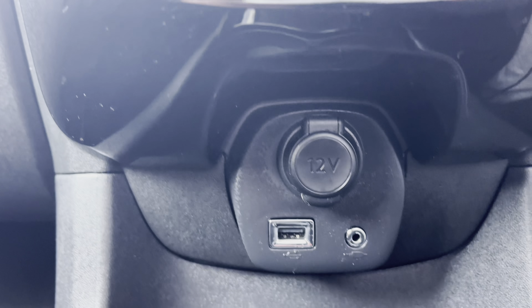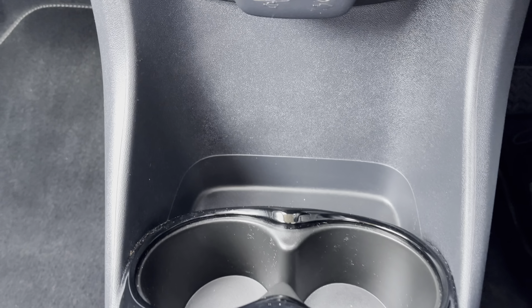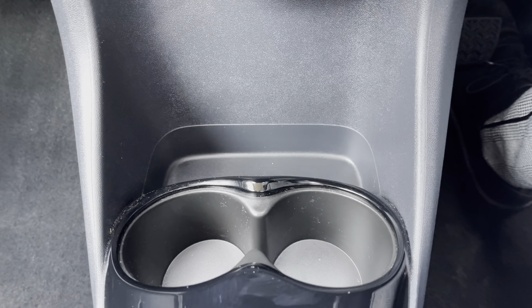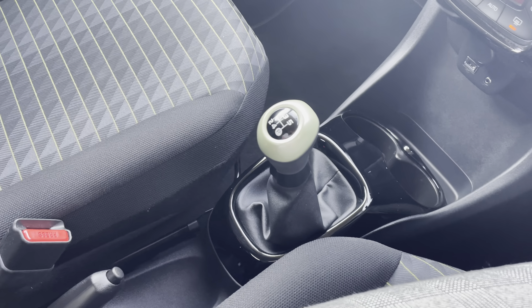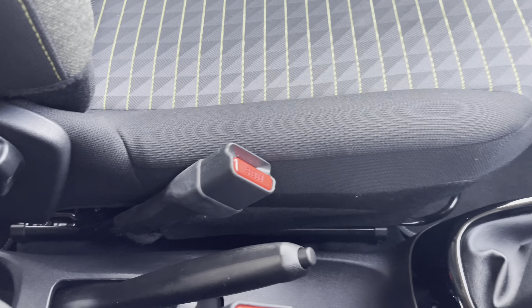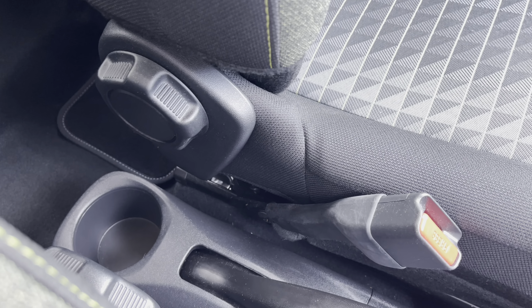Just below this point we have the 12W charging port, USB ports and AUX cable to connect your phone for your music. We also have the dual cup holder and a little extra storage space for your added convenience. As this is a manual car, it features a very stylish 5-speed green fizz detailed gear stick, and just between the two seats we have a singular cup holder which is a very nice addition to utilise while driving.